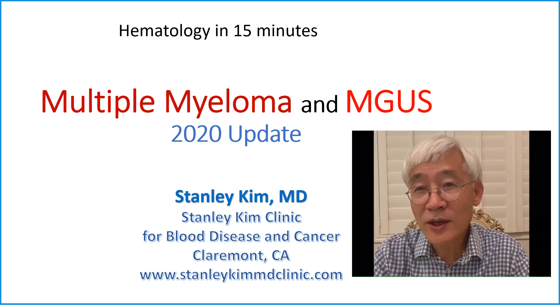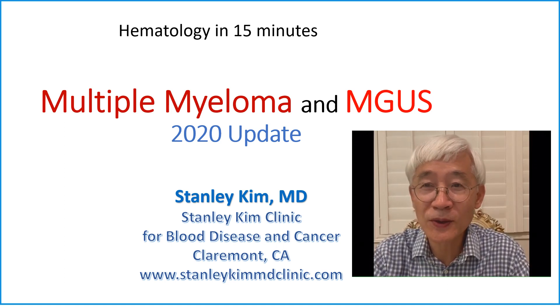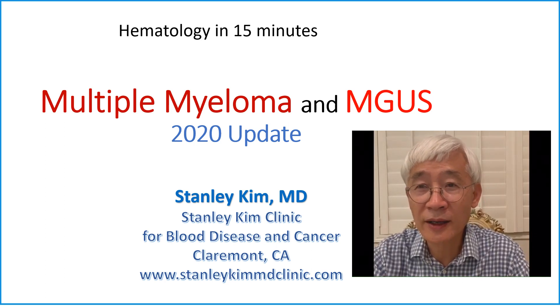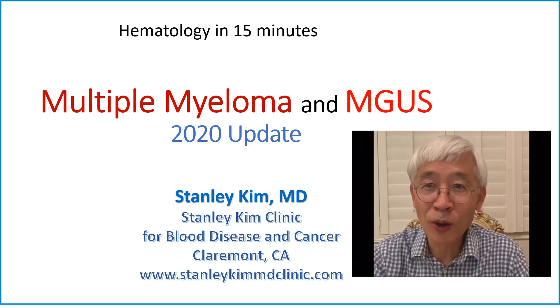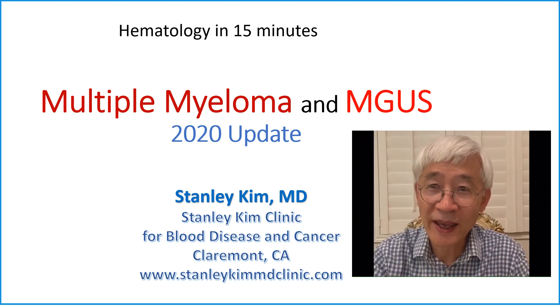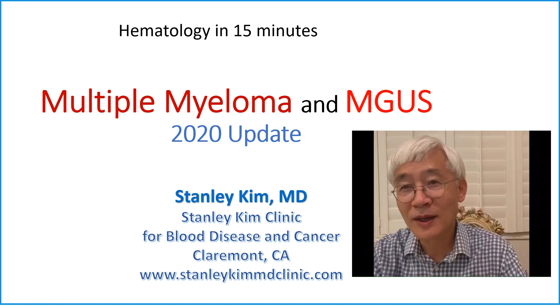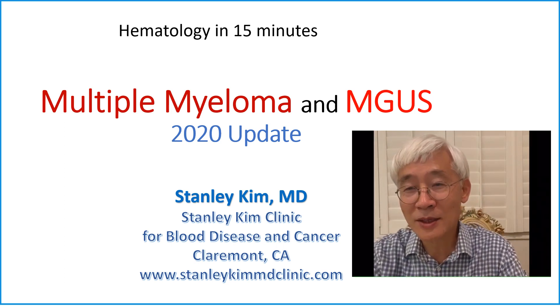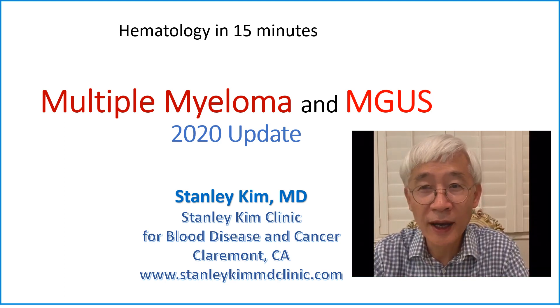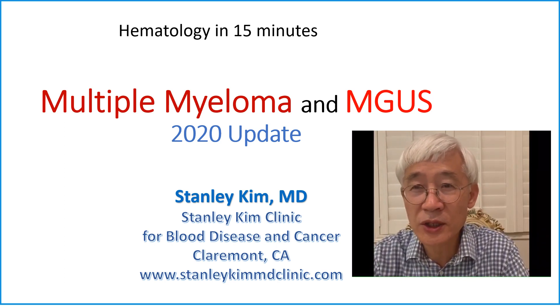I remember a patient who came to the hospital many years ago with severe pain. Because she had anemia and her serum protein level was high, I suspected multiple myeloma. Immediately, I did a bone marrow biopsy and took the slide down to the laboratory, stained it and reviewed it in the microscope. There were many, many plasma cells. Even before I had an official pathology report, I started treatment because she was in such pain.